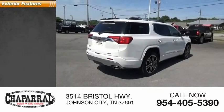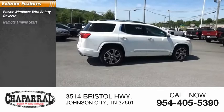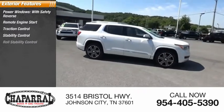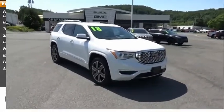Here are some of this vehicle's great options: power windows with safety reverse, remote engine start, traction control, stability control, roll stability control, fog lights, braking assist, power brakes, and ambient lighting.